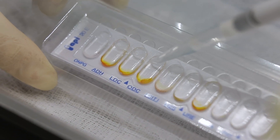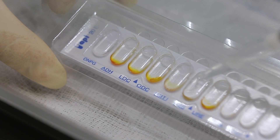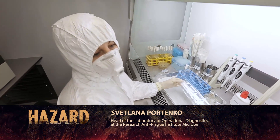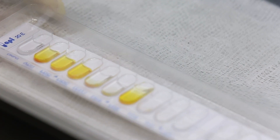This polystyrene tablet has different substrates — carbohydrate, protein nature, amino acids. We'll determine the ratio of microorganisms to these substrates, and thus identify these microorganisms.